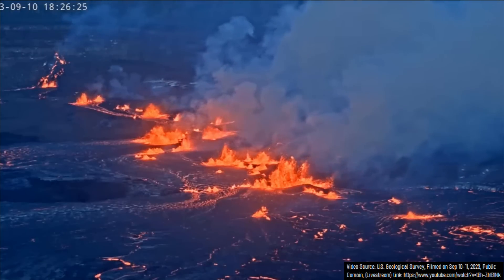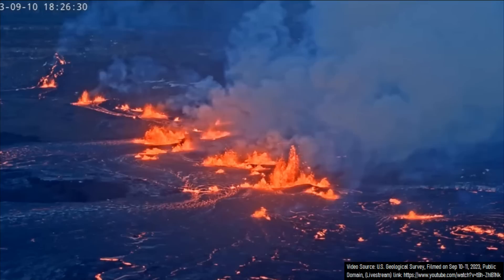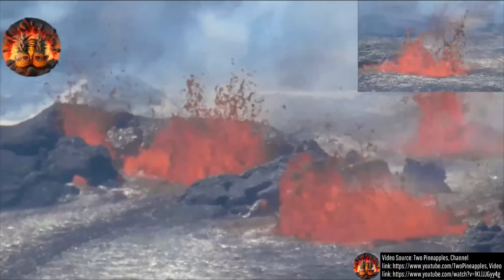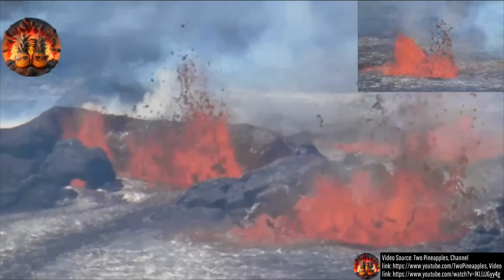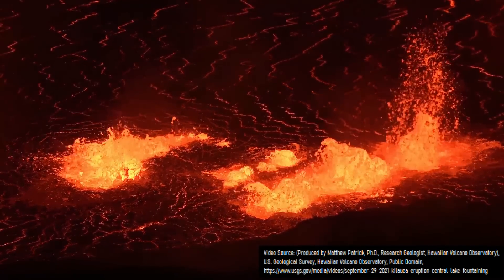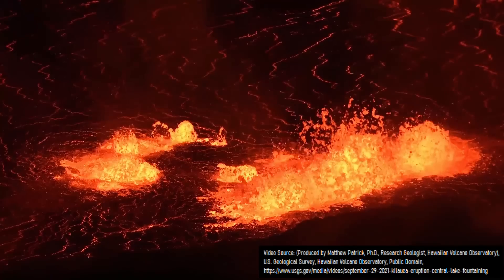This fog will probably dissipate over time as the highest gas emissions and strongest lava output generally occur during day 1 of Kilauea's eruptions. Lava output will progressively decrease over time along with resulting sulfur dioxide emissions until the eruption finally ends. Although about half of Kilauea's eruptions since 1900 have lasted a week or less, some eruptions have lasted as long as 33 years in length.